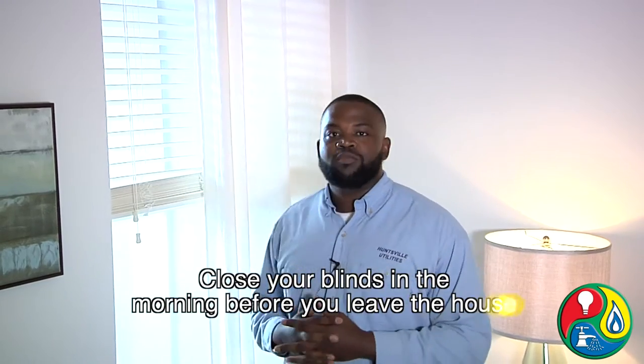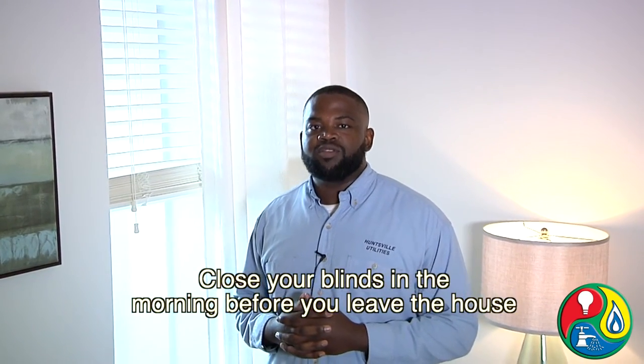Energy efficient curtains help keep the sun and heat out of your home. One way to keep the heat out is to make sure you close your curtains and blinds in the early mornings to keep the afternoon heat out, especially on the south-facing windows.